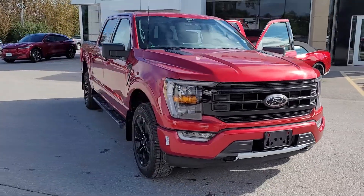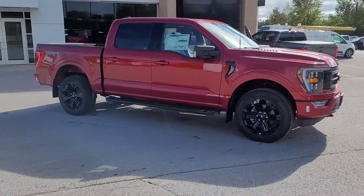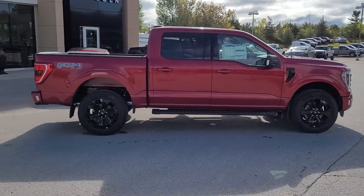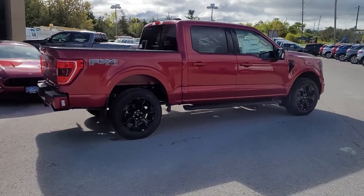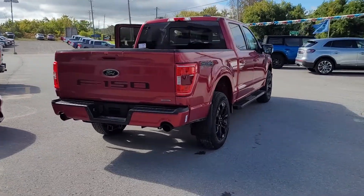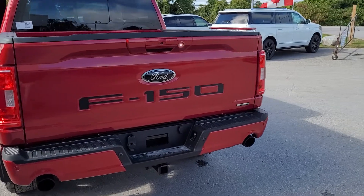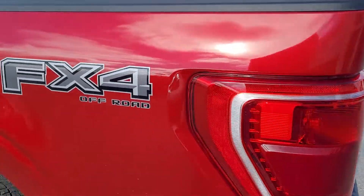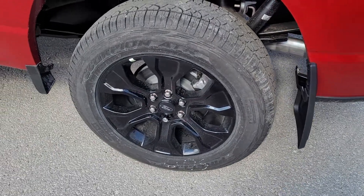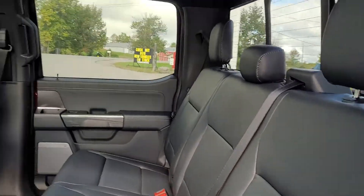2022 F150 XLT 302A black appearance package. You get gloss black 20s, the hood and grille like what you would find in the Tremor, leather trimmed seats, dual exhaust tips that are matte black, a black decked-out package, and a black Ford emblem on the tailgate. This one is an FX4 as well, with gloss black 20s and leather trimmed seats.